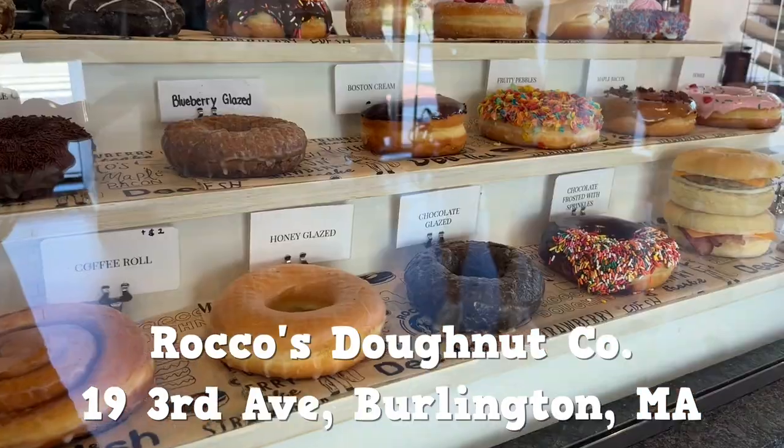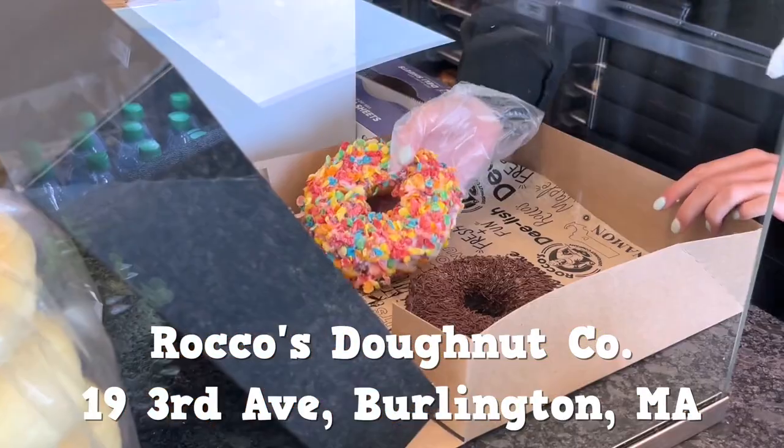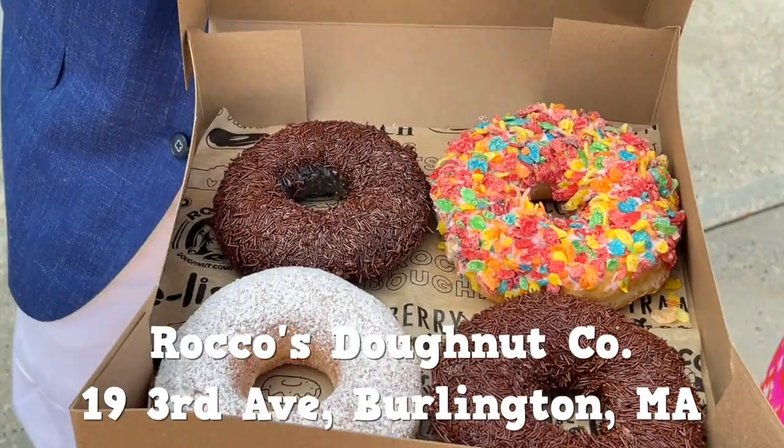Alright everybody, Donut Digest. We are here at Rocco's in Burlington. It's actually our second trip to a Rocco's, but this is one of their four locations now. I'm thrilled to be joined by Joanna Shlansky, and she picked out — she said she's a chocoholic, but not a huge donut fan — but picked out the triple chocolate.